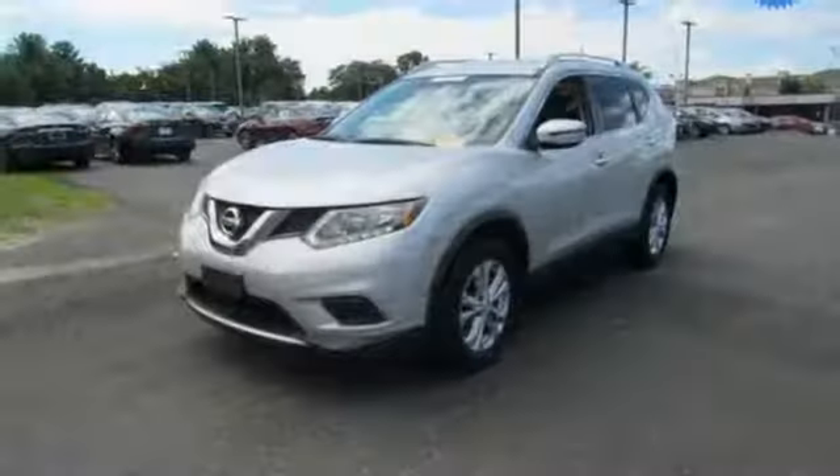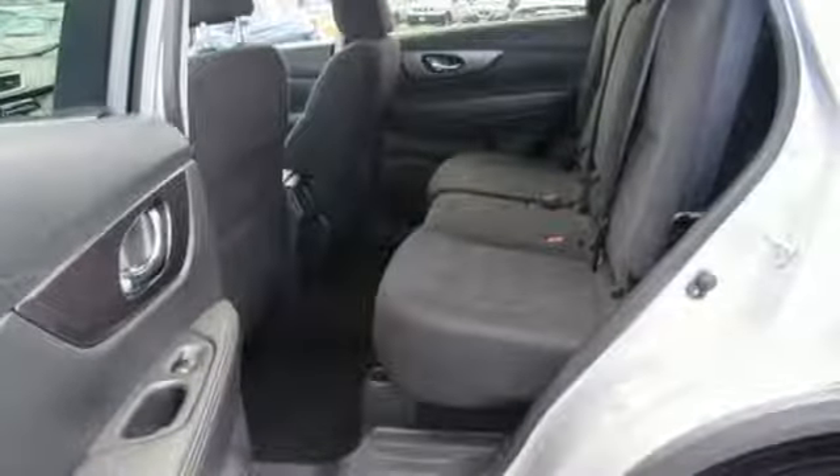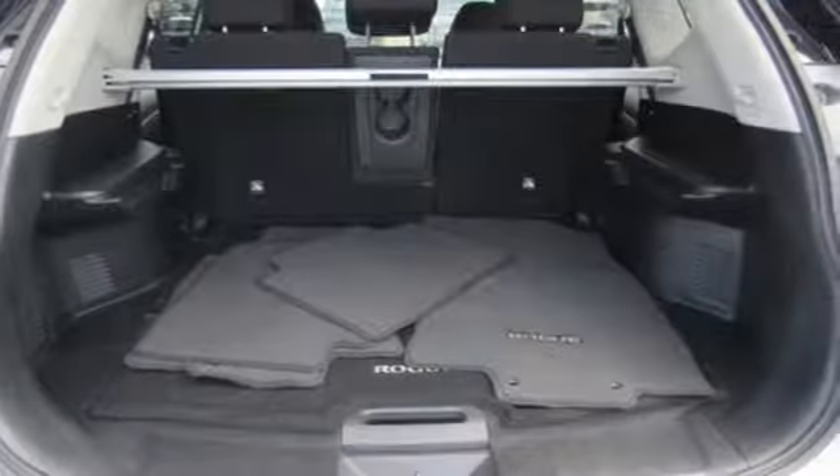And get ready for an impressive combination of features: Bluetooth wireless audio streaming, intelligent key, dual zone climate control, manual tilting steering column, and continuously variable automatic transmission.